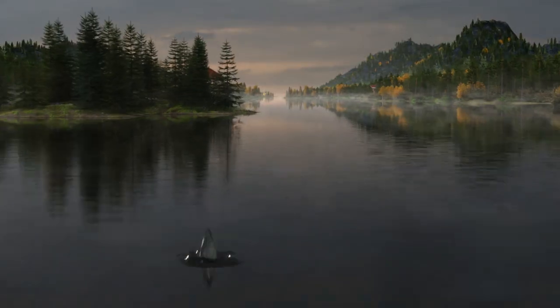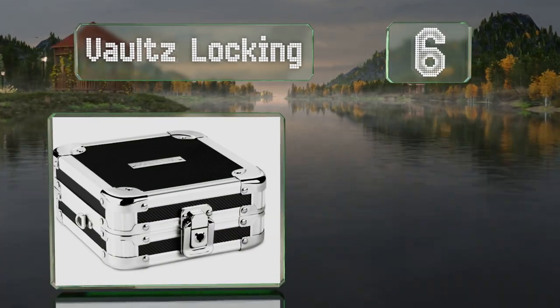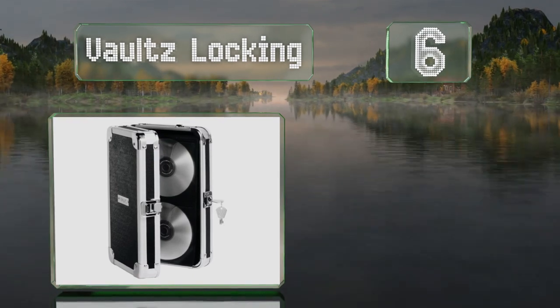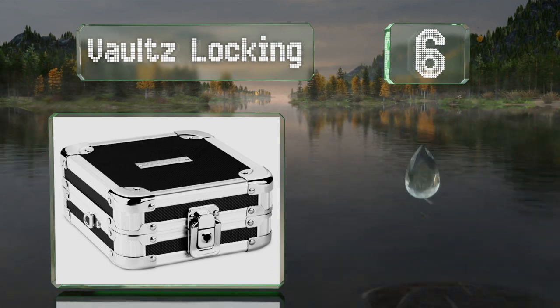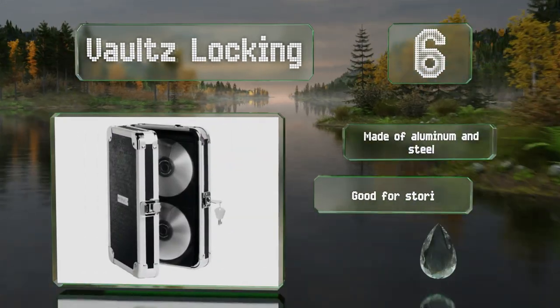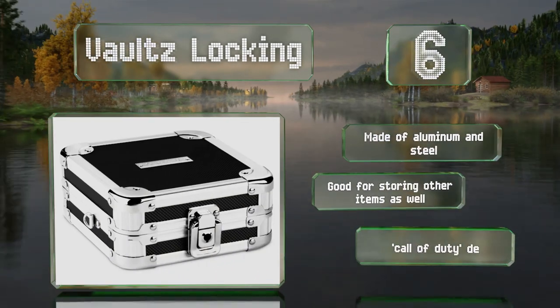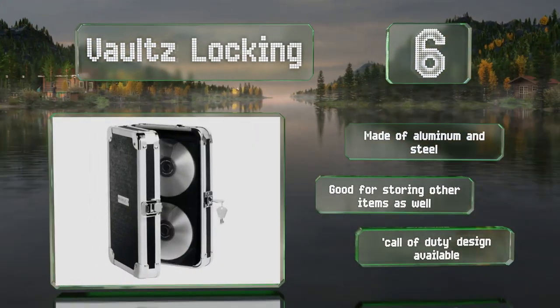Moving up our list to number six, if you're concerned about theft, consider the vault's locking case. It has a solid body that provides protection against bumps and drops and comes with a lock and key so you can keep everything secure. It's made of aluminum and steel and good for storing other items as well. It's available in a Call of Duty design if you want to store games in it too.